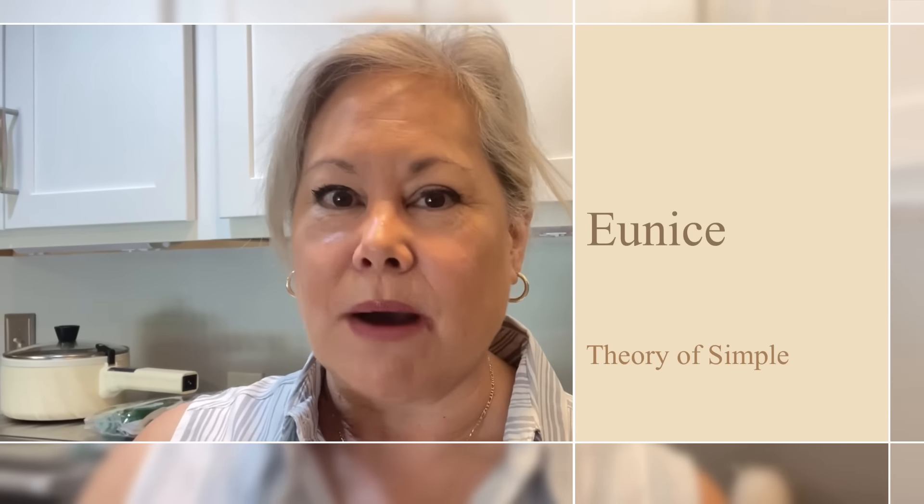Hi, it's Eunice from Theory of Simple. Thanks for joining me today. In today's video I'm going to show you my travel kitchen essentials — things that come with me on almost every single travel adventure and why I take them.